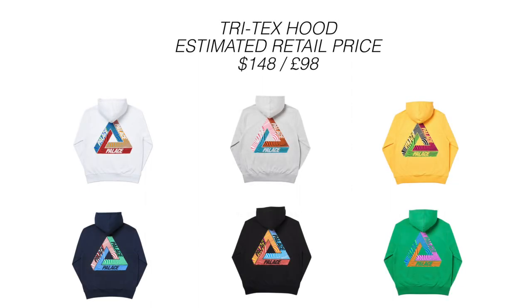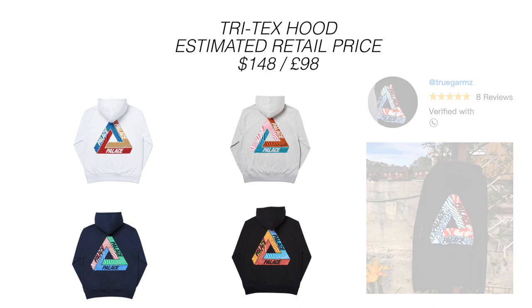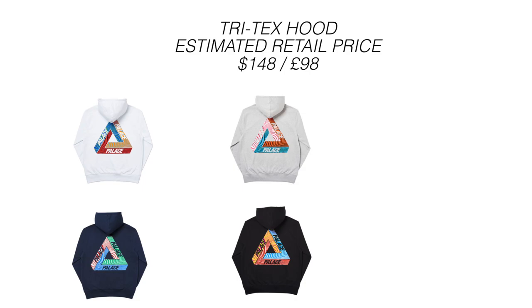Up next we have the Tritex Hood, which I believe is the most hyped item of this week. I posted the item votes for this week's drop on my story, and this was the most hyped item for the Week 5 drop. Interestingly, Palace did release a similar design in the past called Jungle Dream. Personally I love the white colorway, but knowing me, if I bought this I'd probably mess the white one up — I'd spill curry or ramen on it or something.